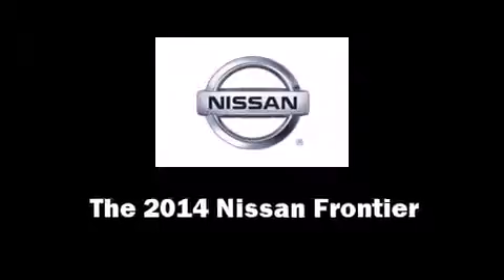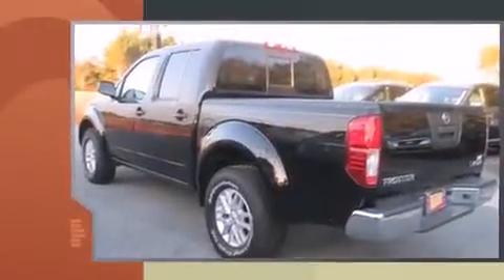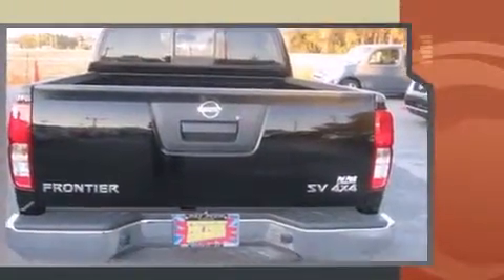The 2014 Nissan Frontier. This four-door, five-passenger truck offers the latest in technological innovation and style. It features four-wheel drive capabilities, a durable automatic transmission, and a four-liter six-cylinder engine.